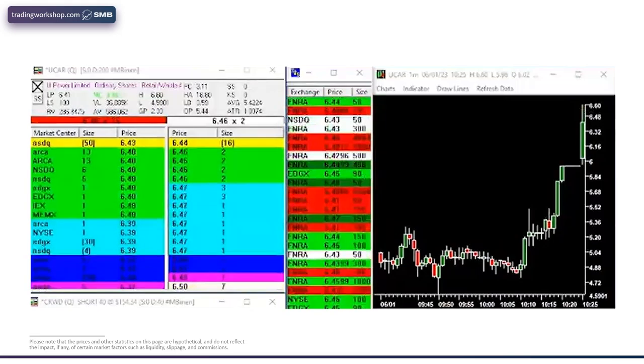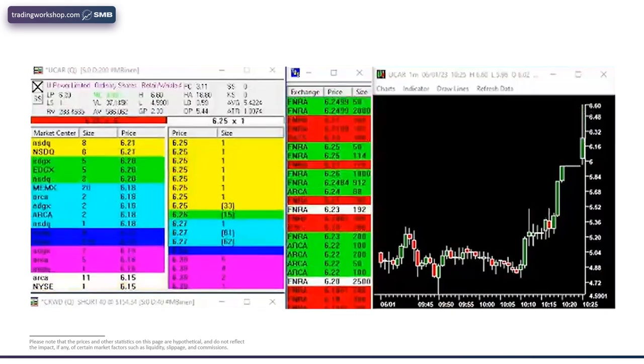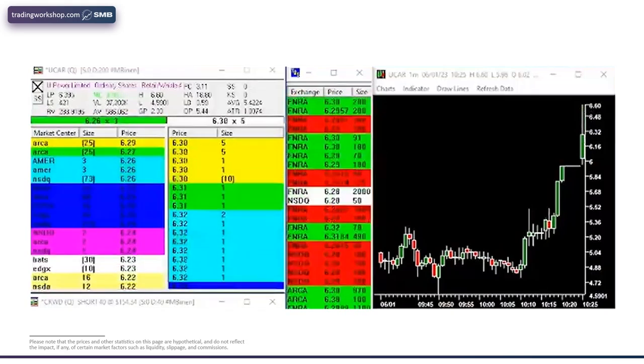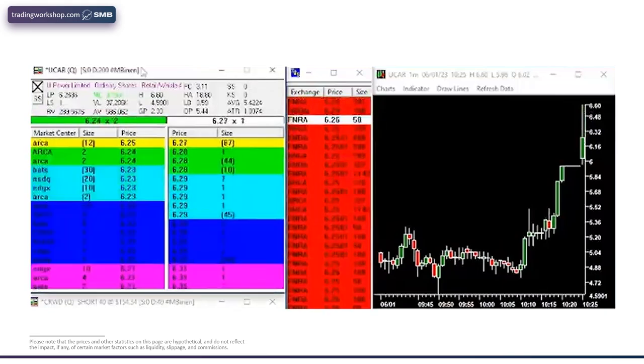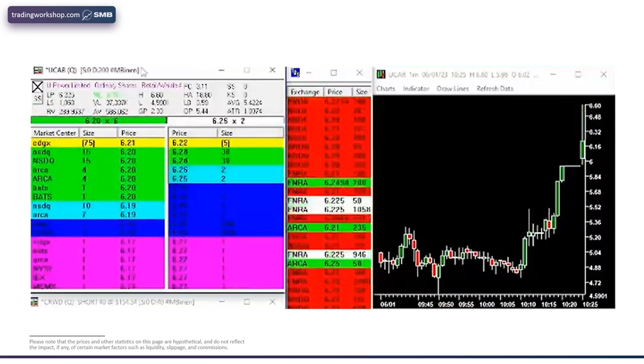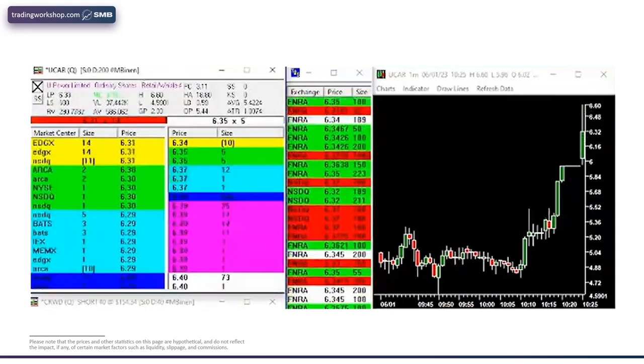Ten would be just clearing offers and immediately stepping up, clearing offers, immediately stepping up. This is still a strong tape — it's strong, but it still gets rejected, it tries higher. This is how quickly this tape moved — when it cleared to $6.50, that was a 10. And then immediately it's back down to an eight, where you can see the bidder stepping up in the twenties.